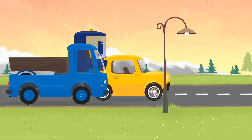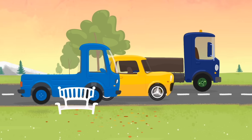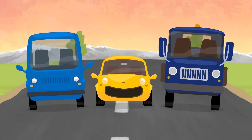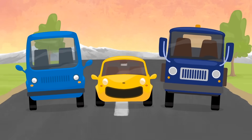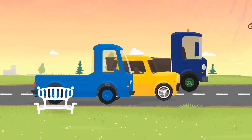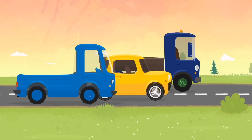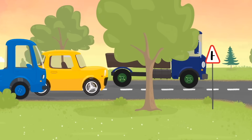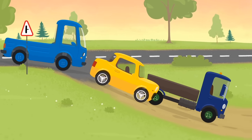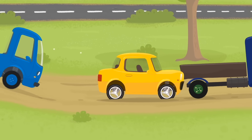And here are his two friends — two little trucks. Hello, little car, says the blue truck, come for a picnic with us. The little yellow car is very happy and the friends drive on together. They take a right turn. The vehicles are driving on a dirt road now. There are puddles and holes — be careful everyone.